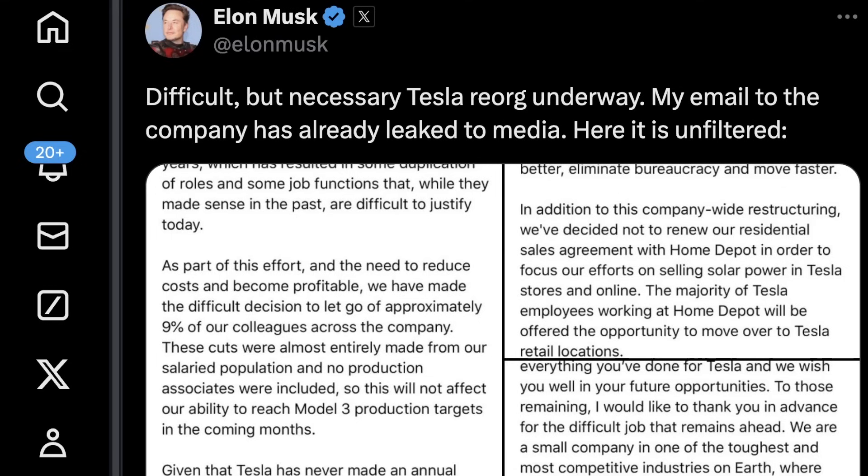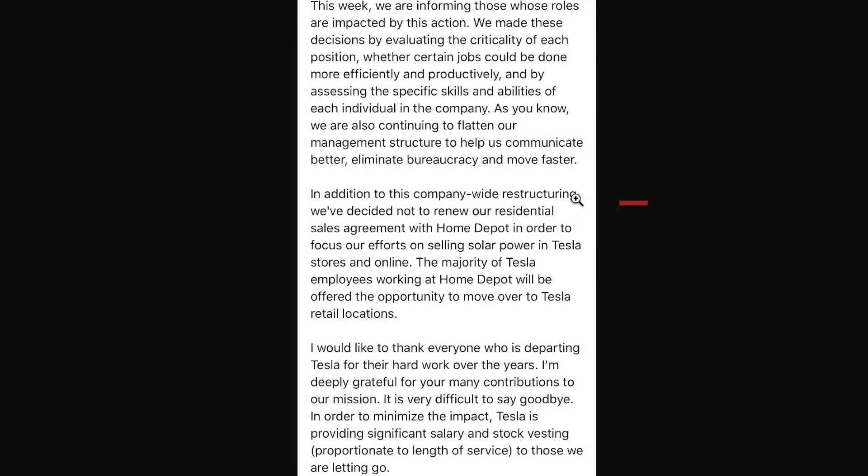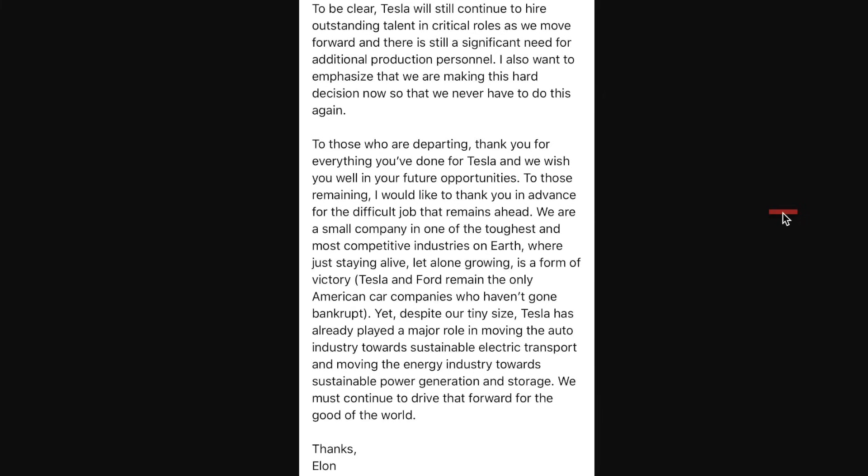It's probably a good time to travel back in time to look at something Elon said six years ago. He wrote: 'Tesla has grown and evolved rapidly over the past several years, which has resulted in some duplication of roles and some job functions that, while they made sense in the past, are difficult to justify today.' He called it a company-wide restructuring. So here's proof this has absolutely happened before at Tesla. However, in that email Elon did say 'I want to emphasize we're making this hard decision now so that we never have to do this again' — which was certainly a bit over optimistic.